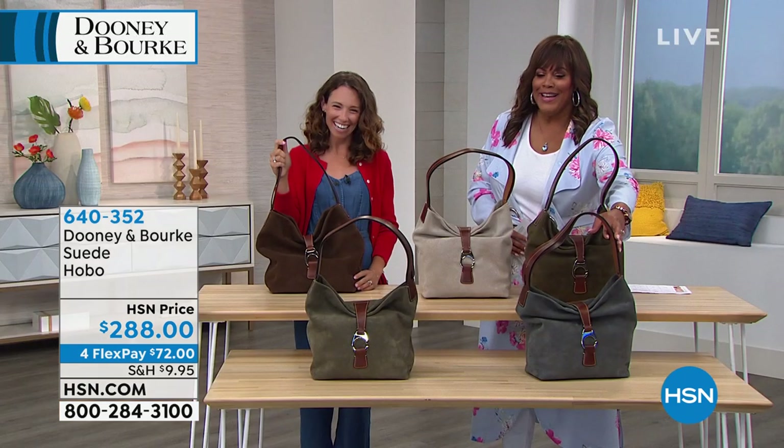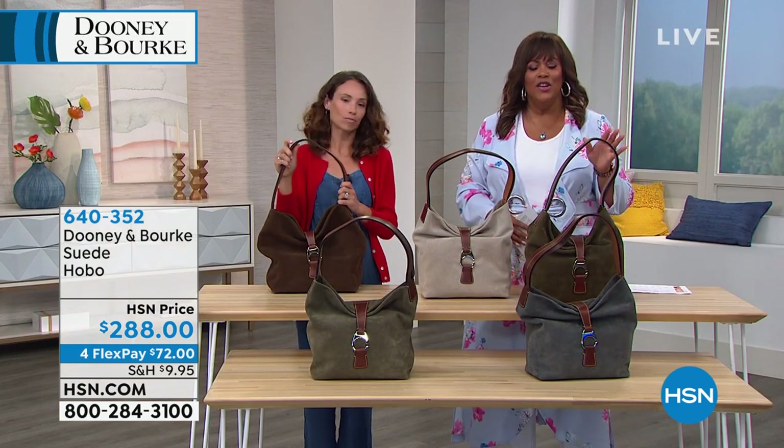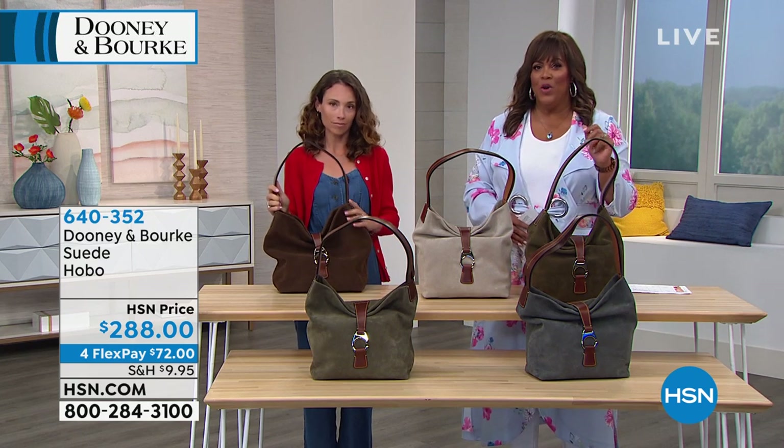This is $288, and remember the four FlexPays exclusive to HSN — you get this $288 bag home for $72.